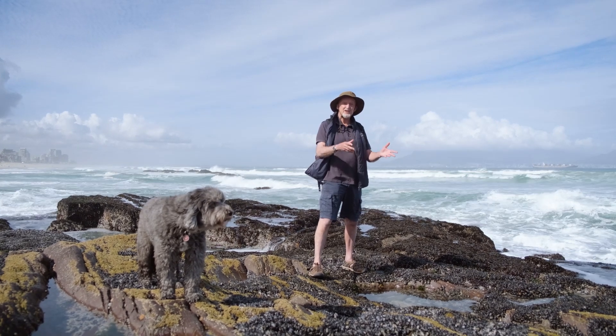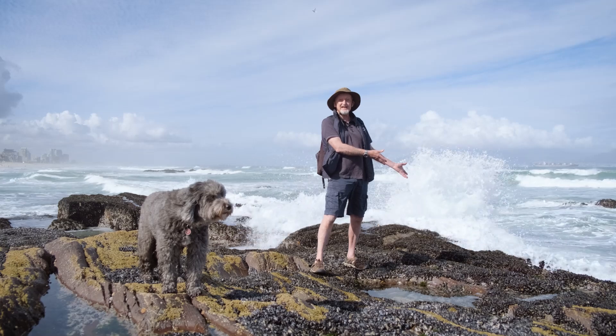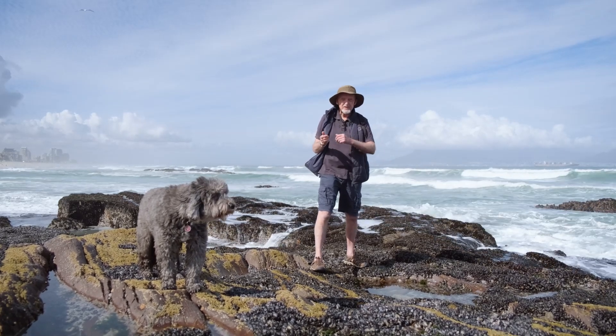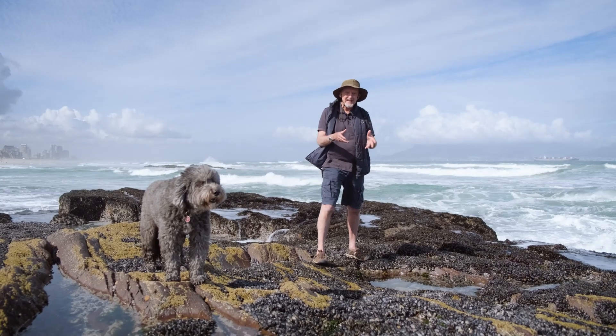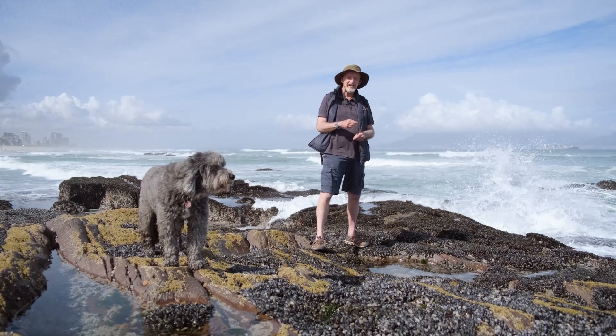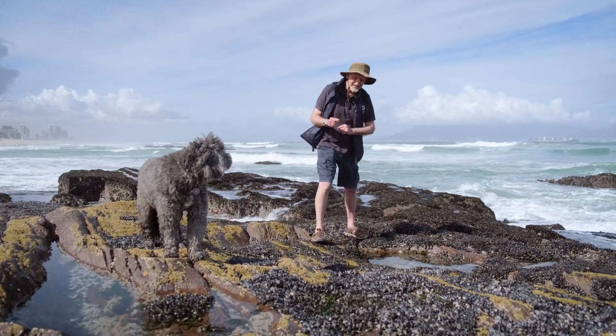The seashore here in Table Bay may look very rich, and the rocks here are absolutely covered in marine life. It looks great, but actually things are not as perfect as they might seem — many of the animals you can see here are alien species that have been accidentally introduced to the shoreline. So the aliens have landed here. Let's take a closer look at them.